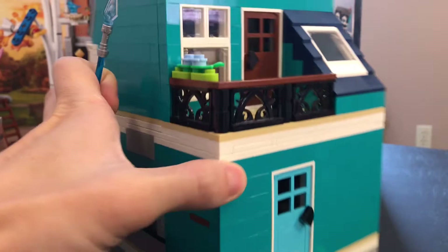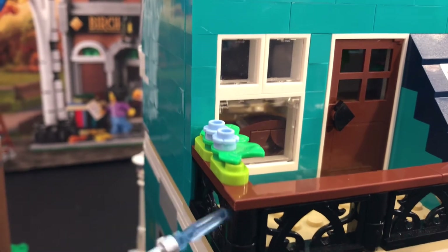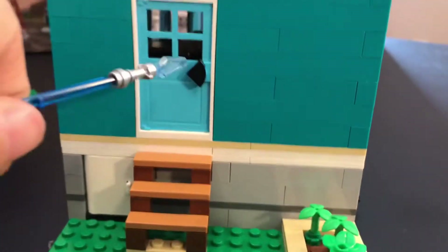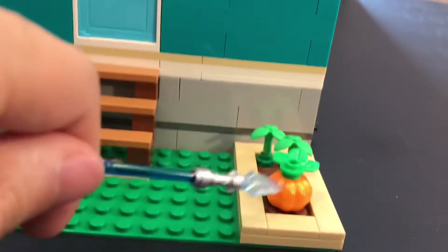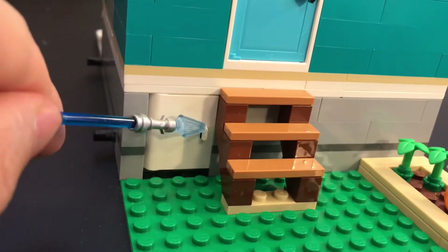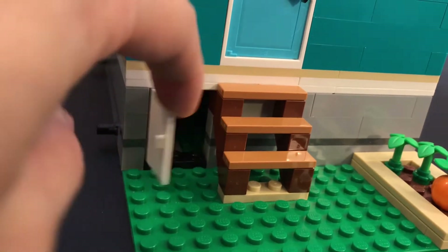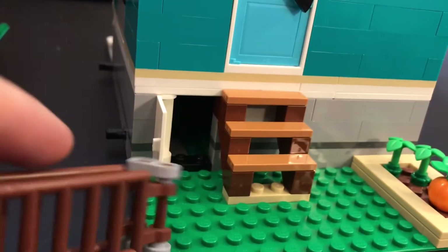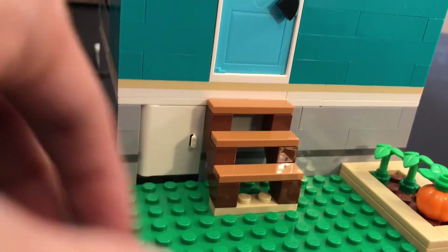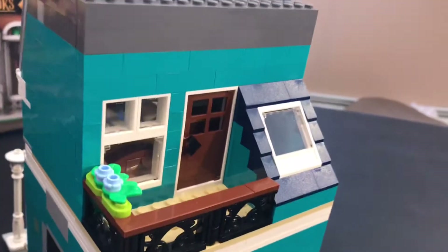Here's the side — this one also has a back balcony with a nice little flower pot garden and fancy railings. There's a door going out to it, and a back door with stairs leading down to a little pumpkin patch. There's also this little back door which, when you open it, is where you actually store the ladder — you stuff it in there on a specific spot.